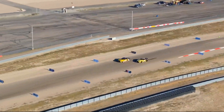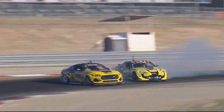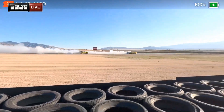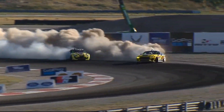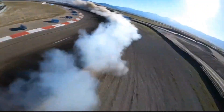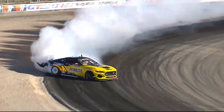We are looking at Donofa in that Pennzoil Mustang RTR Spec 5 against Kazuya Taguchi — American versus JDM, both the vehicle and the driver. Japanese domestic market. Donofa gets involved during the gravel and Kazuya straightens out. Kazuya Taguchi goes straight left and shuts it down.